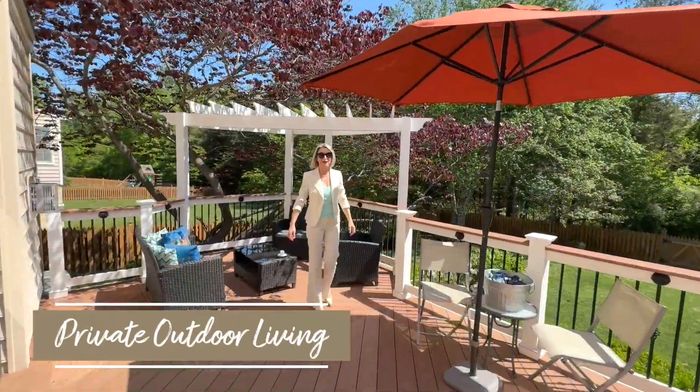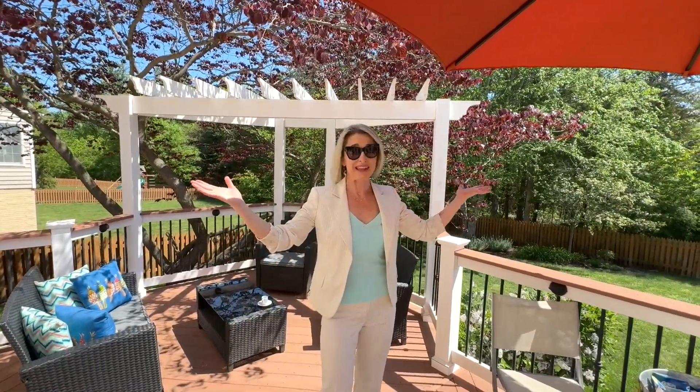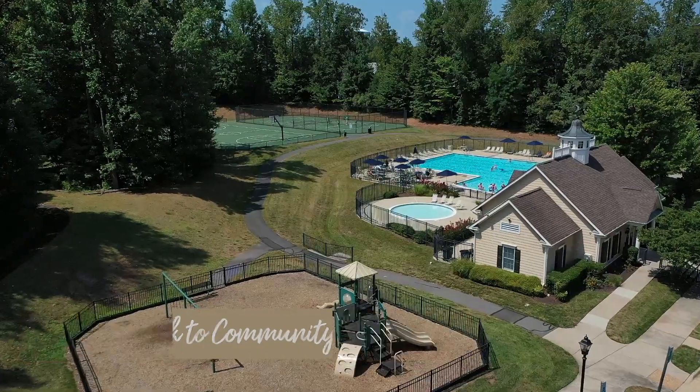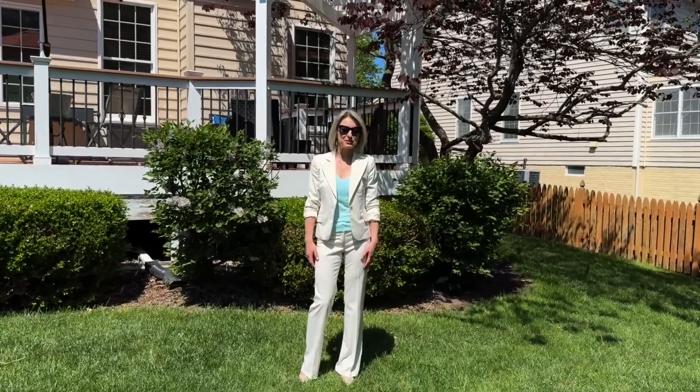The private backyard retreat and the conservation area elevate this remarkable setting. For more information or a private showing, you can reach me at 275-8646. I hope you love Dominion Valley as much as we do.